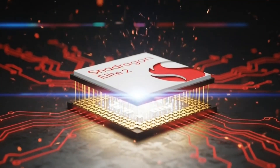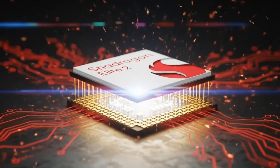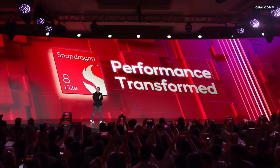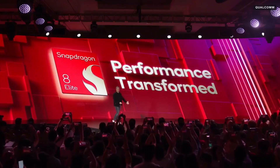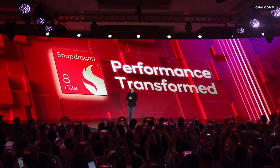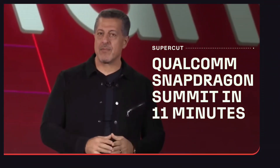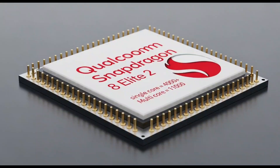The Snapdragon 8 Elite 2 is launching much sooner than expected. Usually, Qualcomm holds their Snapdragon Summit near the end of the year, but this time it's happening in September. And yes, we already have benchmark scores — and they're absolutely insane. Let's look at the performance.